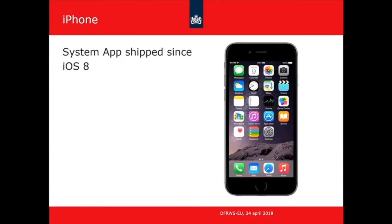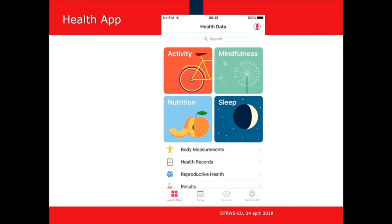The iPhone health app is a system app which has shipped with the iPhone since iOS version 8. It stores a lot of information and falls into a broader category of health-related applications available on iPhones and other phones. The part we are interested in registers information about all kinds of daily activities automatically. It also stores other things like reproductive health, but from a forensic viewpoint, what we are interested in is within this daily activity section.